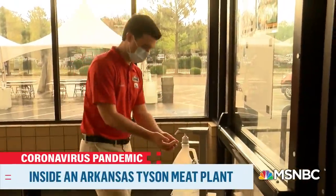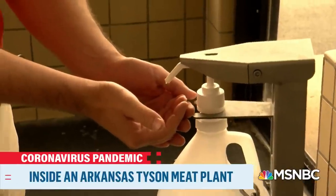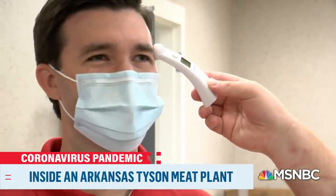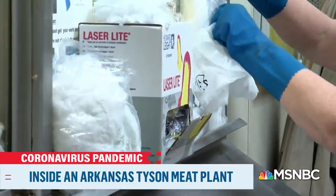Several questions about my health, some hand sanitizer, a mask, and a temperature check — 98.6, 97.9 — that got me through the door.